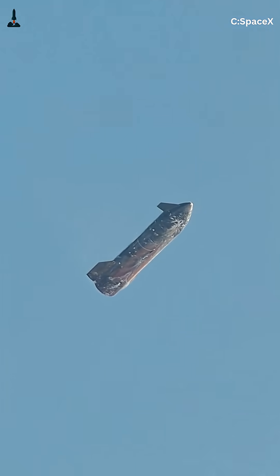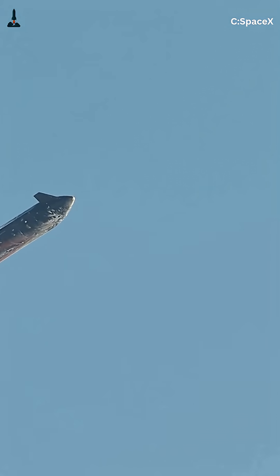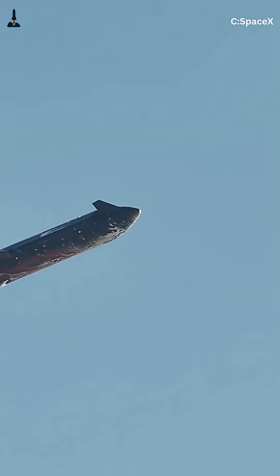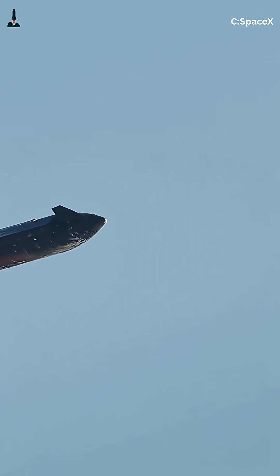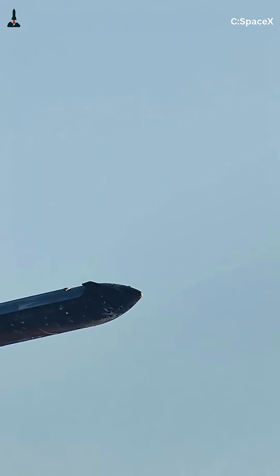Second, drag and deceleration. By falling belly-first, Starship uses the atmosphere itself as a brake. A flat surface creates huge air resistance, slowing the vehicle higher up before the air gets too thick. A nose-first or tail-first descent would cut through the air like a dart, staying fast too long and heating up much more.